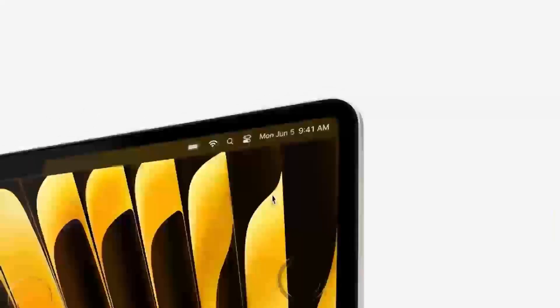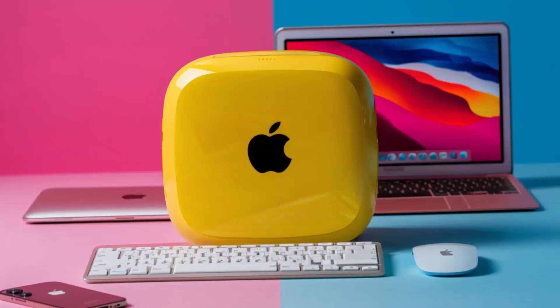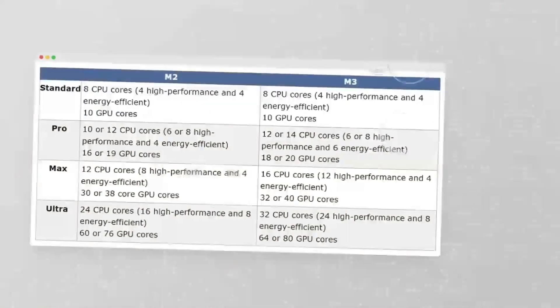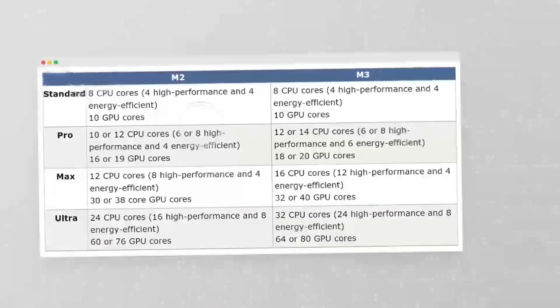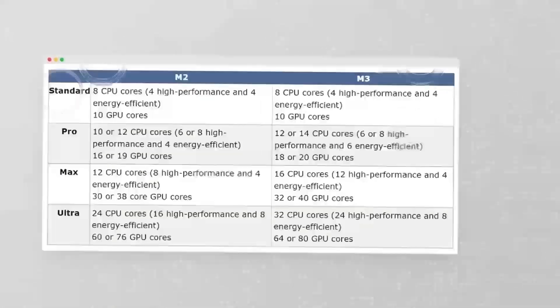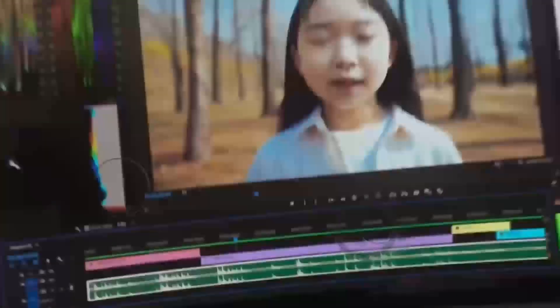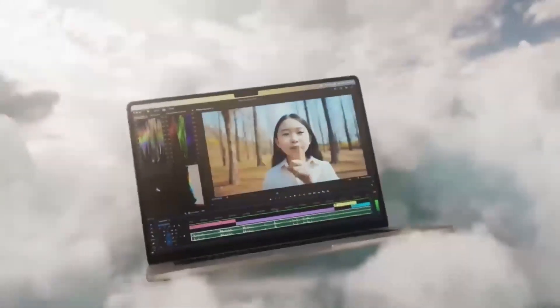At first glance, the Mac Mini M4 might look familiar — the same sleek aluminum unibody design we've seen in previous models. But under the hood, it's a completely different beast. Apple's new M4 chip is designed to offer up to 1.8x faster CPU performance and a 2.2x boost in graphics compared to the M1, making this a desktop that punches well above its weight class.